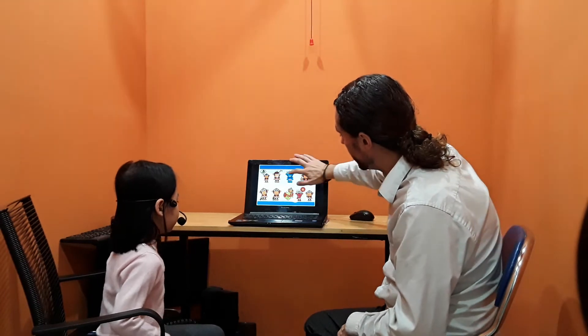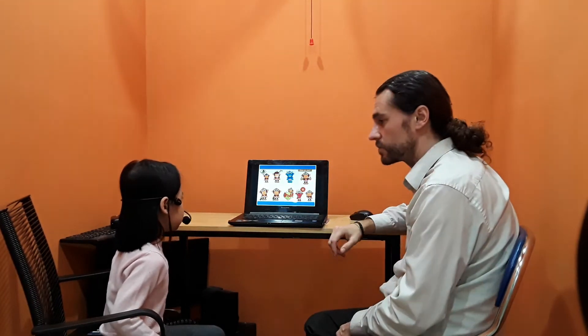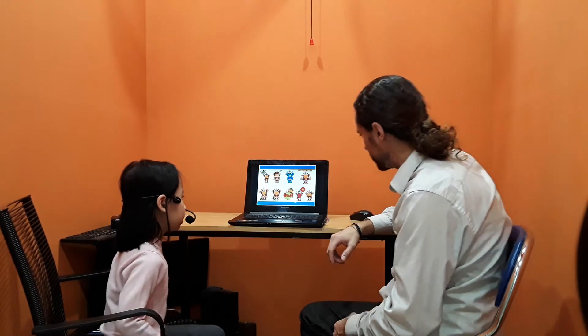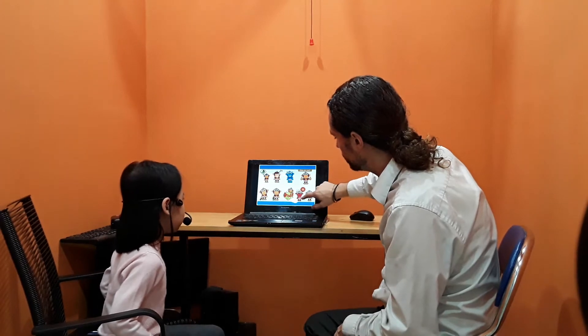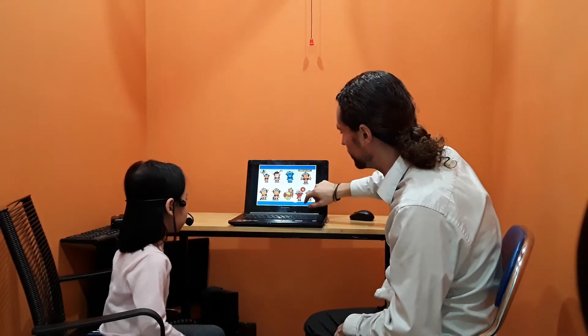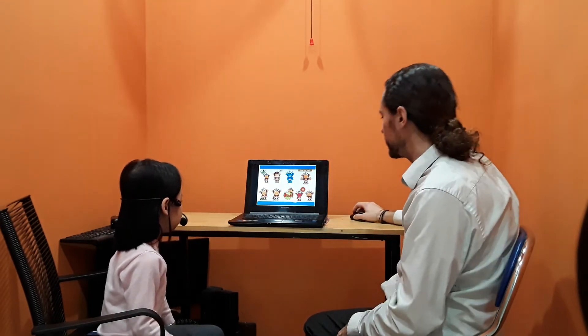And what is this? Scared. Okay, you could say scared — you kind of look at that. What is this? Cold. No, hot. Hot. Do one more. What is this? Sad. Good.